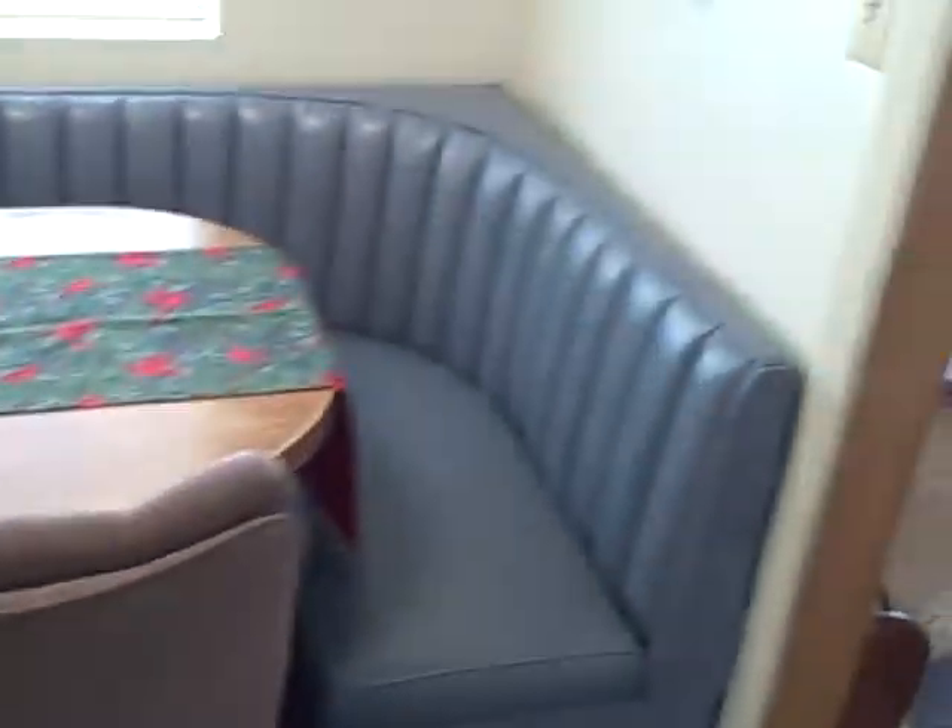Coming back through the living room over here, it could be a formal dining or kind of an office area. And then coming in here, we have the informal dining with the seating here — a great place for eating, nice place for a table.